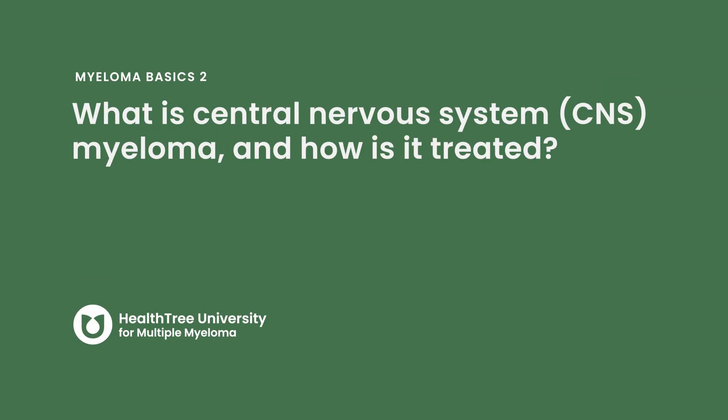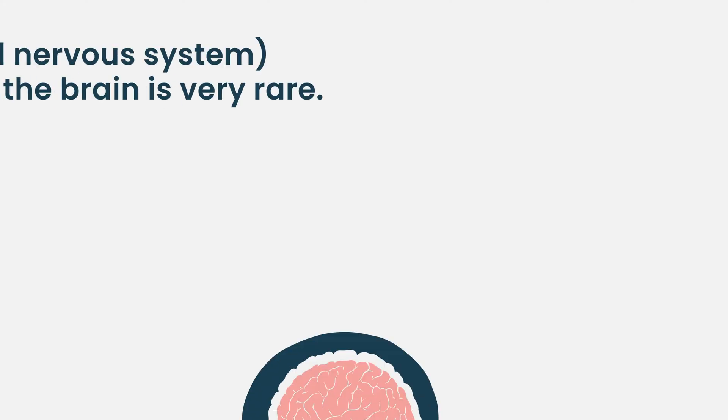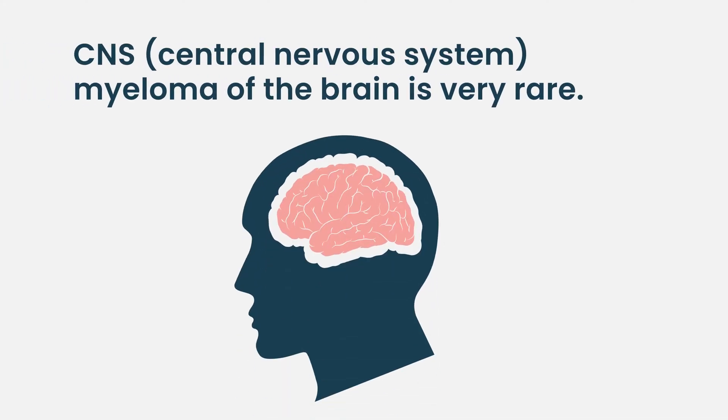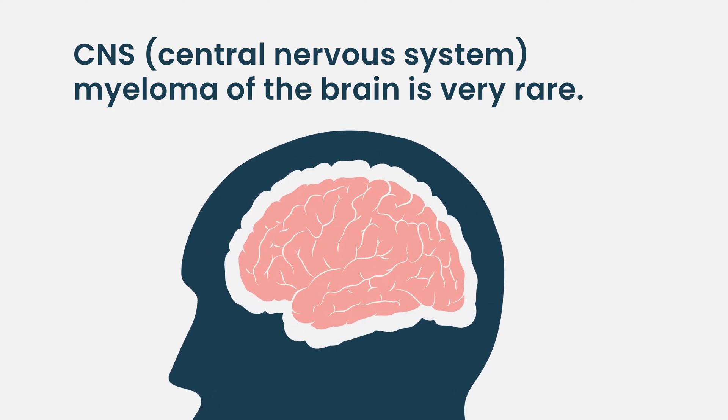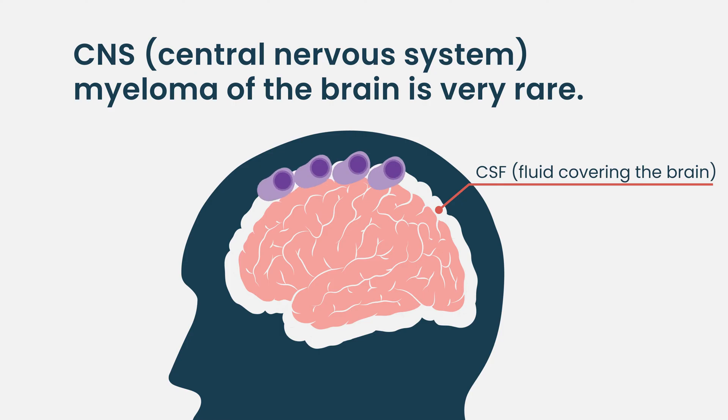What is central nervous system myeloma and how is it treated? CNS myeloma of the brain is very rare. Most of what we look at is involvement of the covering of the brain with plasma cells, which usually becomes thickened, and the CSF — the fluid covering the brain — will have plasma cells in it. That's what really constitutes most of the CNS disease.